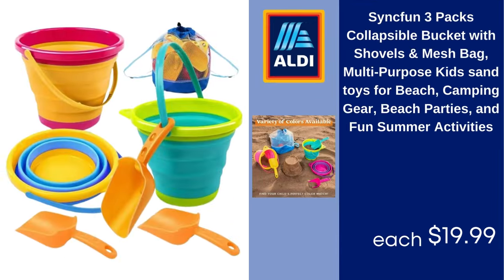Sinkfun 3-pack collapsible bucket with shovels and mesh bag, multi-purpose kids sand toys for beach, camping gear, beach parties, and fun summer activities. $19.99.